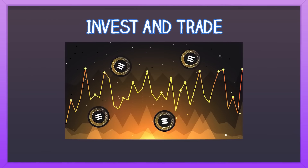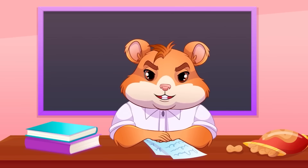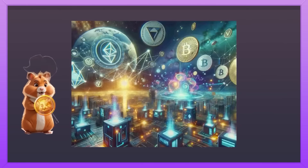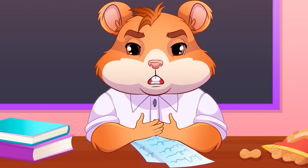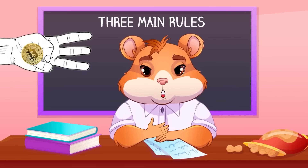Invest and trade! You can buy and hold SOL or trade it on crypto exchanges! Hope this was helpful! The crypto world is wild, and to keep up with it you should definitely know some useful tips. So today we will be talking about the three main rules of financial literacy in the crypto world!